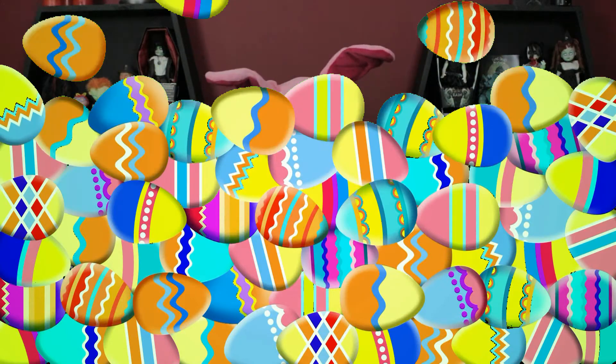Hi guys, Just Jen here, Cleveland Street Novelties. Happy Easter everybody! I hope you guys are having the very best Easter today. I hope the Easter Bunny has brought you all sorts of super special treats — and guess what? I got something super special from the Easter Bunny too!